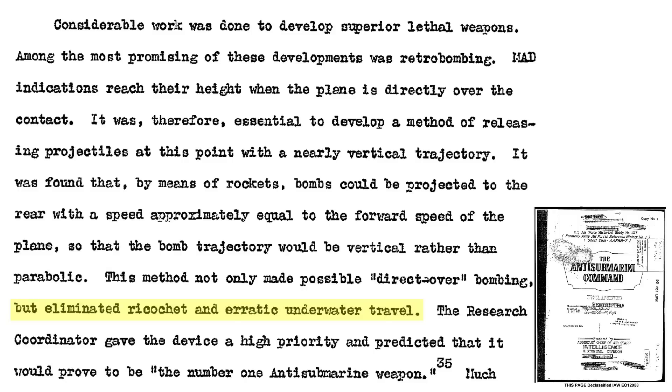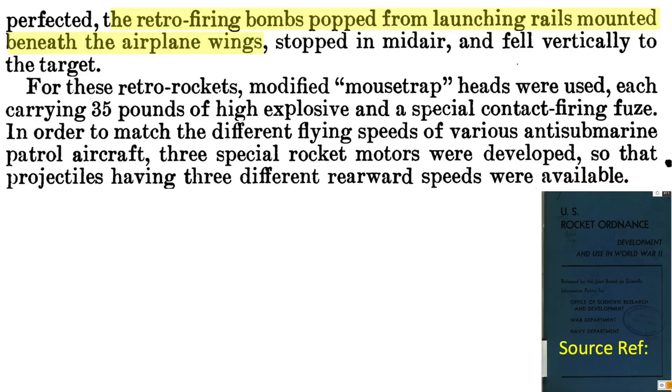This method also eliminated ricochets and erratic underwater travel issues, and is called retro rocket bombing. The weapon system combination was given highest development priority and was predicted to be the number one anti-submarine weapon. The retro-firing bombs would be mounted under the aircraft wings. The aircraft-deployed retro rocket bomb selected was the ship-deployed Mark 20 mousetrap bomb, filled with 35 pounds of explosive. Like the hedgehog, the mousetrap fuse was contact-triggered, not hydrostatic. Three different rocket motor speeds were available depending on the patrolling aircraft.